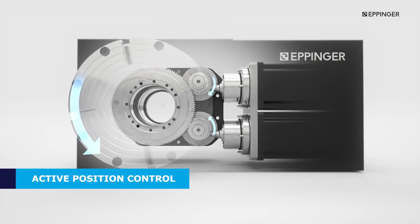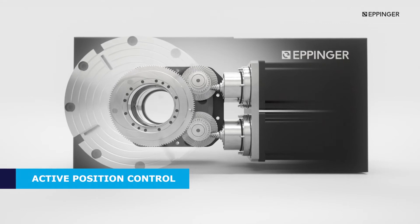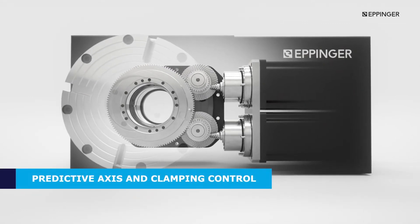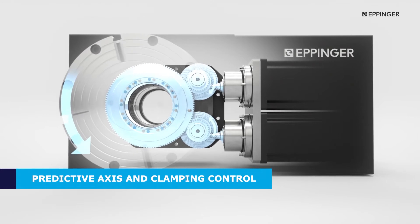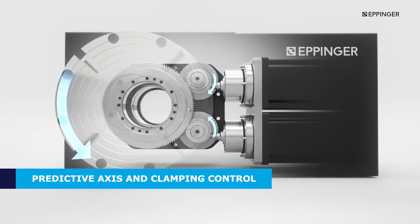Our unique active position control holds its position during light-duty machining without time-consuming clamping. Reduce cycle times by predictive axis and clamping control, where our smart features enable the system look-ahead function to make quick indexing.